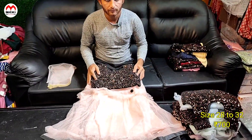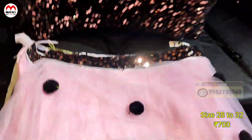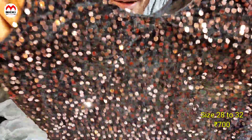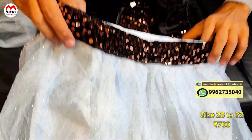Second color shown here is pink. Just 700 rupees, size 28 to 32. You can see the design here — velvet blouse with same sequence work, lightweight velvet fabric, and the lehenga with matching details.